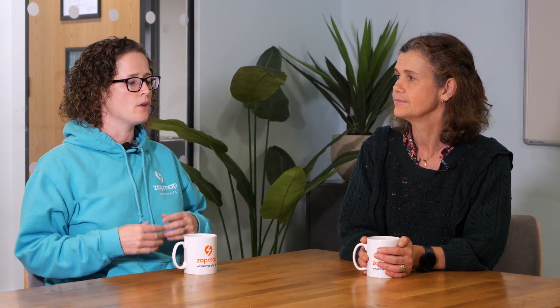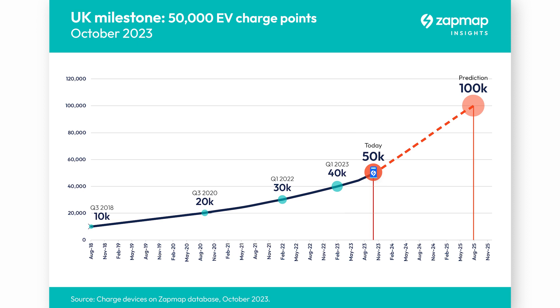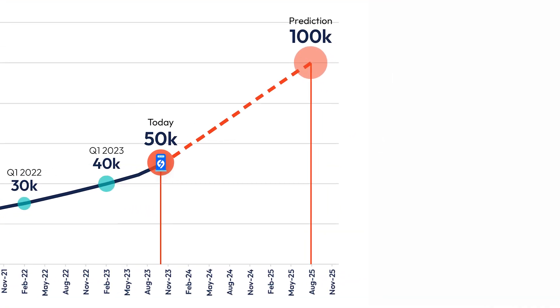Only eight months, so it really does show that improvement in the rate of installation. Based on that, it looks like we could hit 100,000 devices by as early as summer 2025. But as we always say, it's one number — what's really important is making sure that the right devices go into the right places.